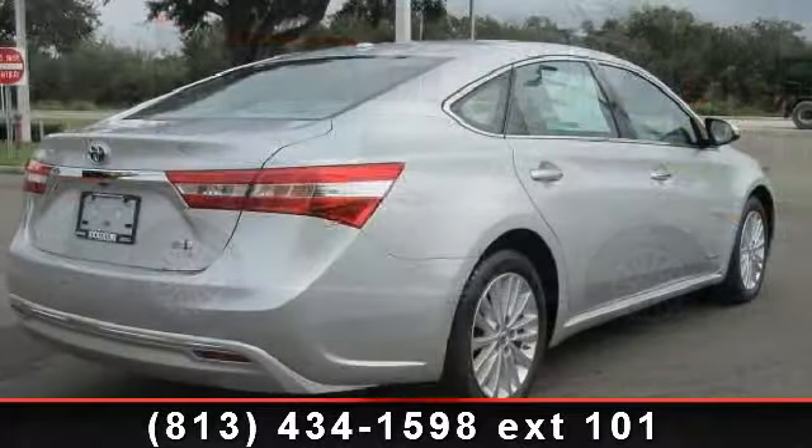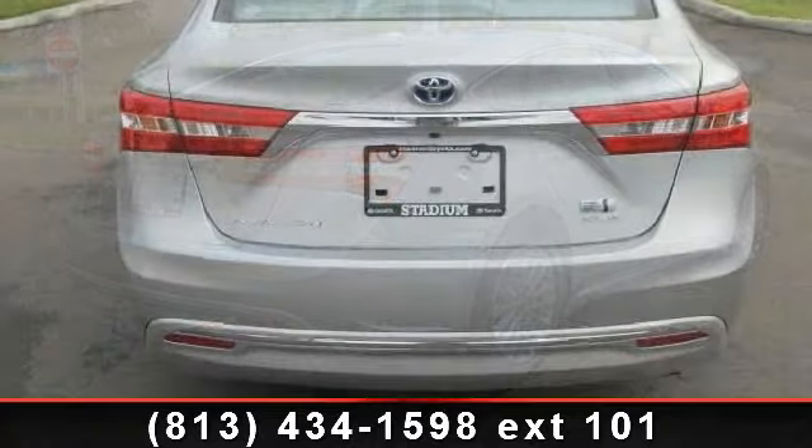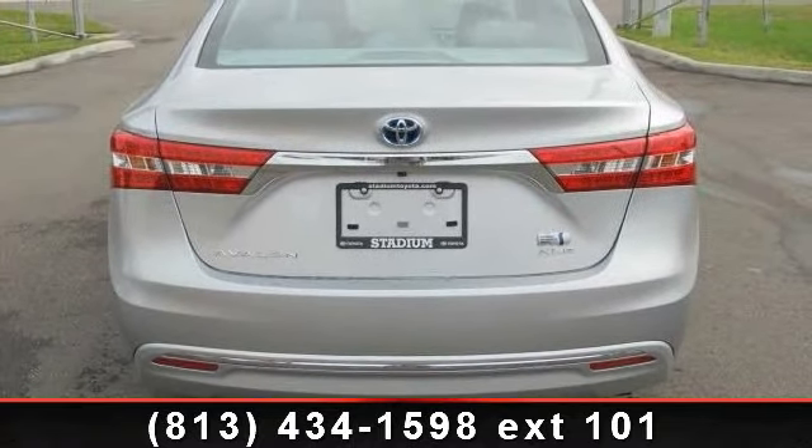This vehicle's top features include ABS, climate control, driver adjustable lumbar, seat memory, passenger airbag sensor, stability control, and heated front seat.